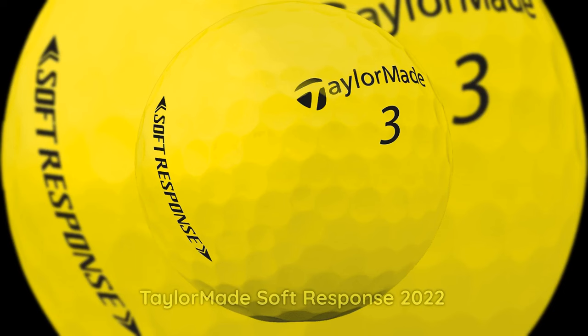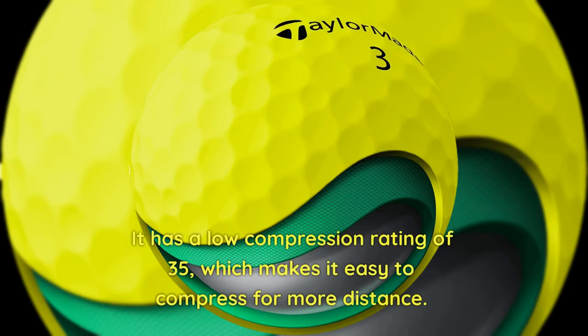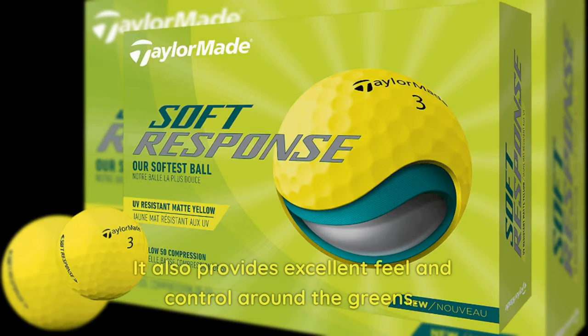2. TaylorMade Soft Response 2022 — The TaylorMade Soft Response 2022 is another great option for golfers with slow swing speeds. It has a low compression rating of 35, which makes it easy to compress for more distance. It also provides excellent feel and control around the greens.